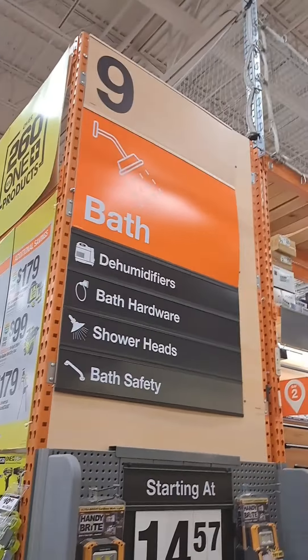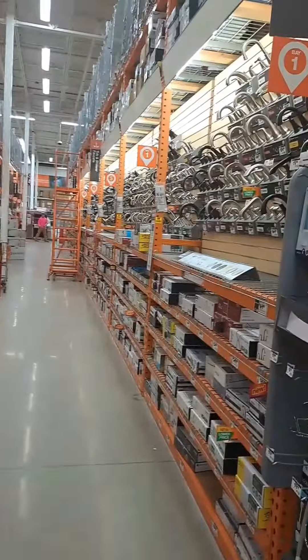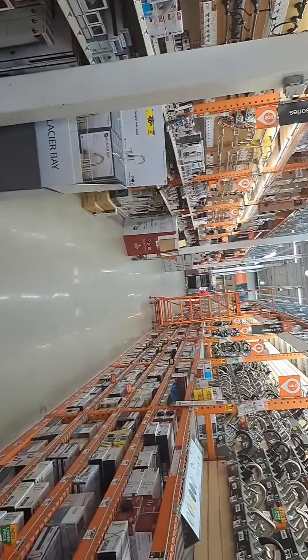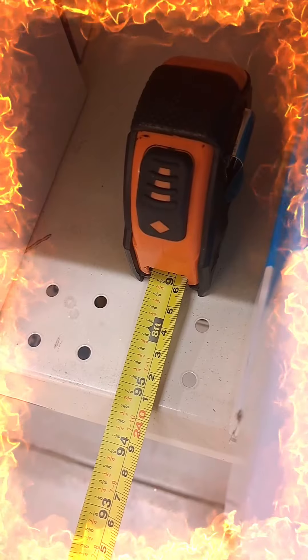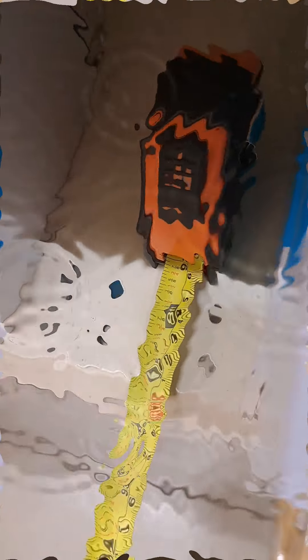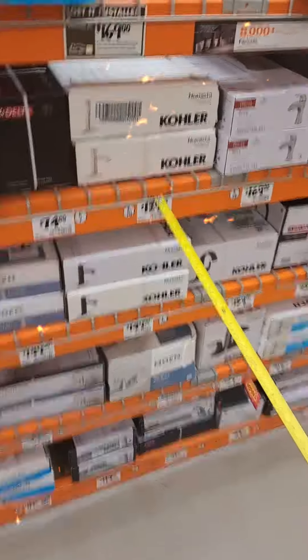I'm going to do aisle 9 just because it is relatively uniform. It's a little short here — we've got 8 feet, and that's from there to there. That is one bay. As you can see, the aisle across is roughly 8 feet, a little under. The bays are a little over, but just for the sake of math, I'm going to do it at 8 feet.